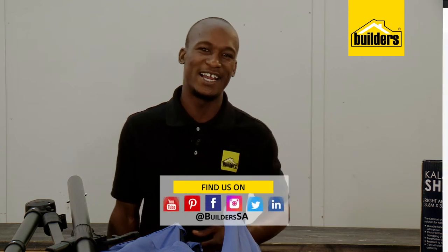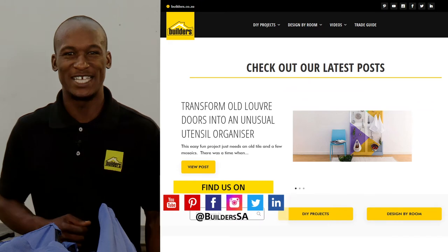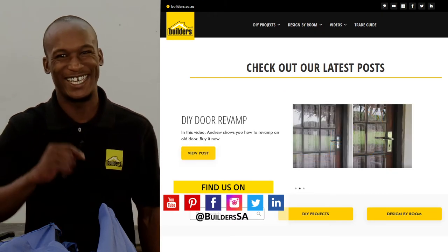Remember, these are just some of the outdoor lifestyle products available at Builders in-store or online at builders.co.za. For more videos like this, check out the blog and website. Get to Builders, get it done.